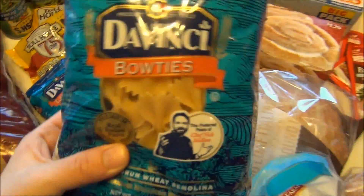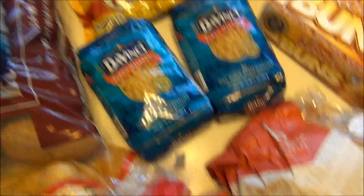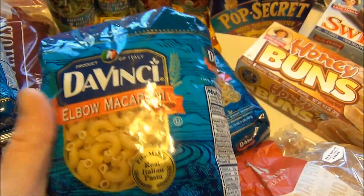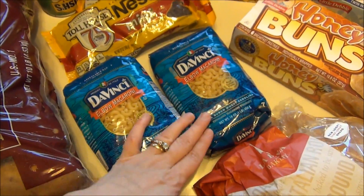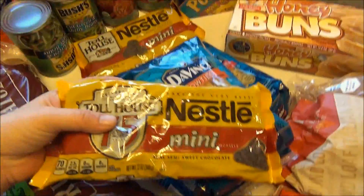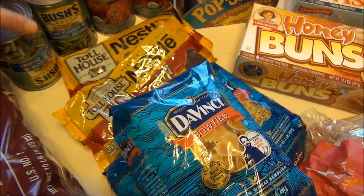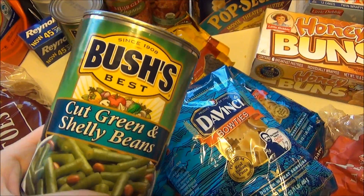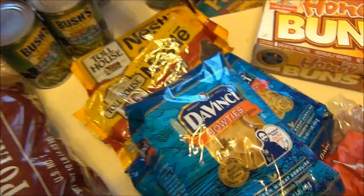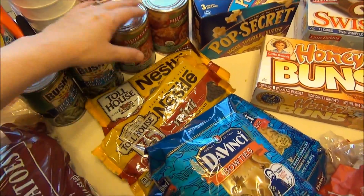Pasta-wise, I used the bow tie pasta we had the other night so I got another Da Vinci bow ties — just the normal pasta, not wheat. I also got two boxes of Da Vinci elbow macaroni; we use a lot of elbow macaroni. For those breakfast cookies I was talking about, you need mini chocolate chips, so I got two bags of those. Then I got two cans of Bush's Shelly green beans — I like these the best and we used some from the pantry. I also got two cans of organic diced fire-roasted tomatoes; we love these and I use them in all kinds of dishes.